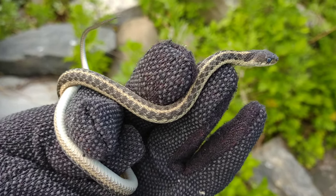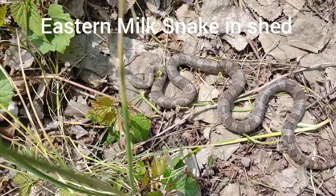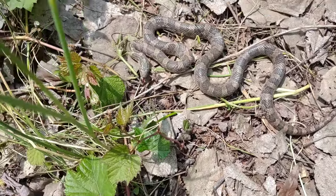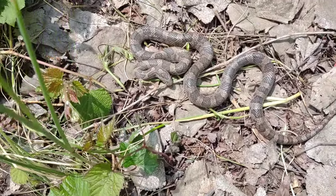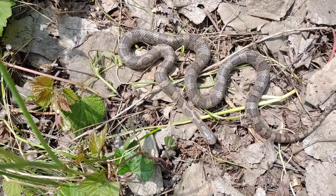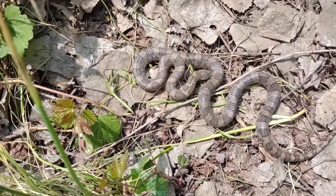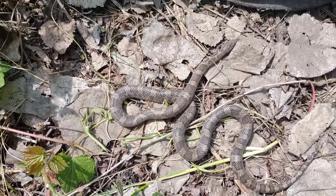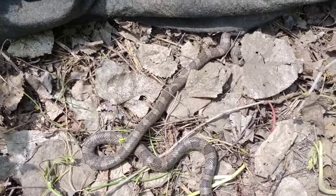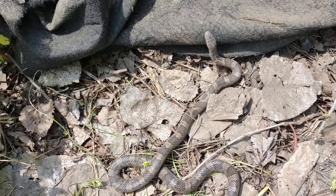Eastern garter snake — nice pretty one. Big milk flipped on the shed. Probably looks like the one I found last year but it's a little bit different though. Not bad at all.